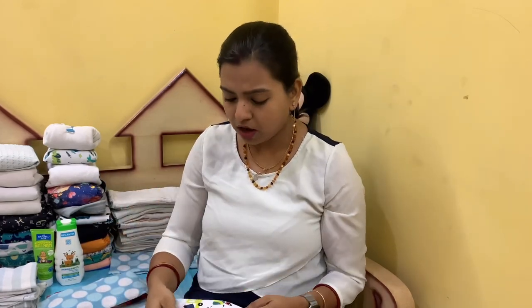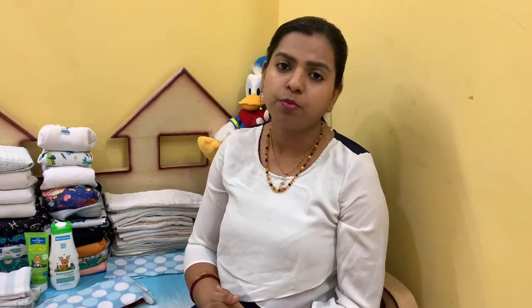A lot of people use plastic bags because they don't want to invest in a wet bag, but those plastic bags are going to our environment and landfills and are not biodegrading. Let's just get wet bags — they're not that expensive and are going to help you in a long way.